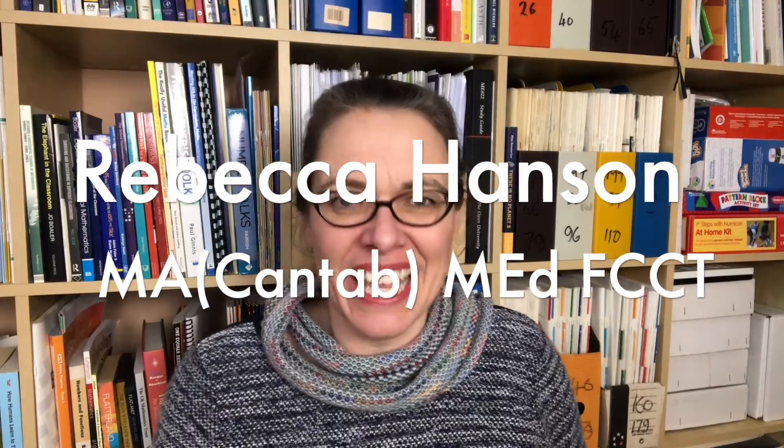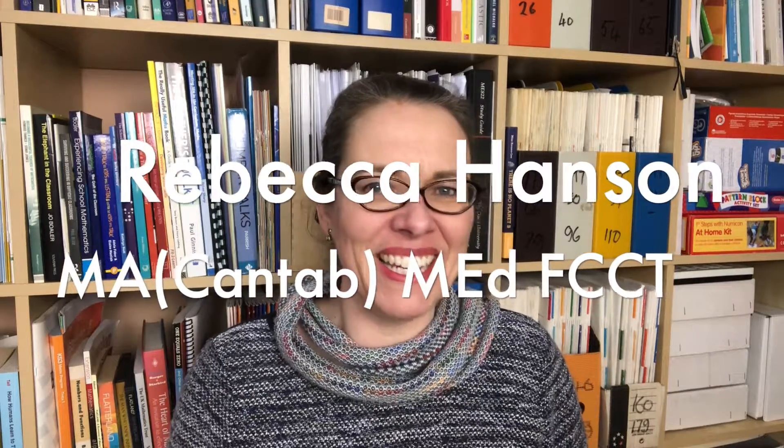Hello, I'm Rebecca the maths lady, here to help you become a fabulous maths teacher so that all your children are fluent and creative and confident with their maths.